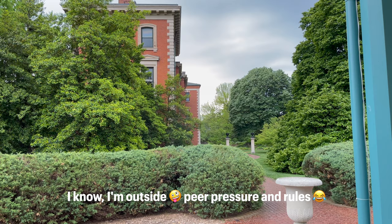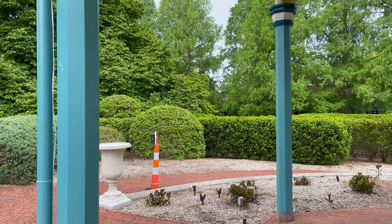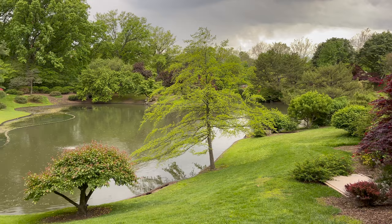Well, it's raining. Hopefully not for long. The Botanical Gardens in the rain. Looks good.